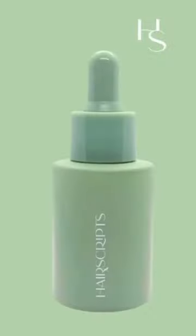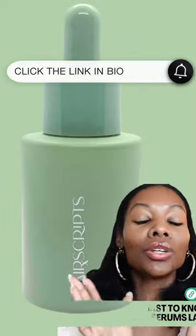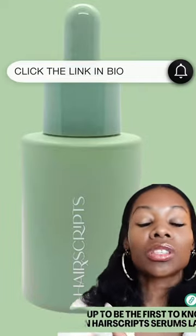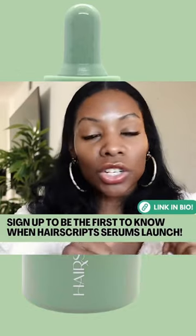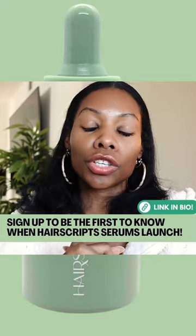The plug — Hair Scripts, the medicated hair growth serum, by the way, which also delivers key nutrients to your scalp that will stimulate hair growth. Please leave your information down below. As soon as we drop in the next couple of weeks, you guys will be the first to know.